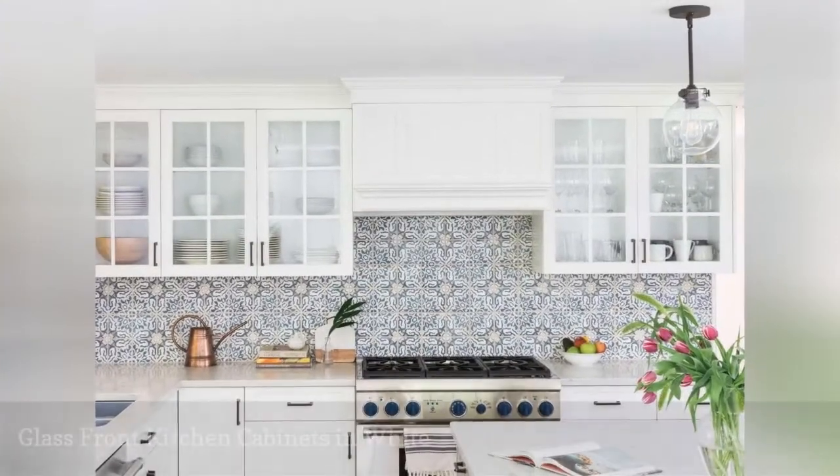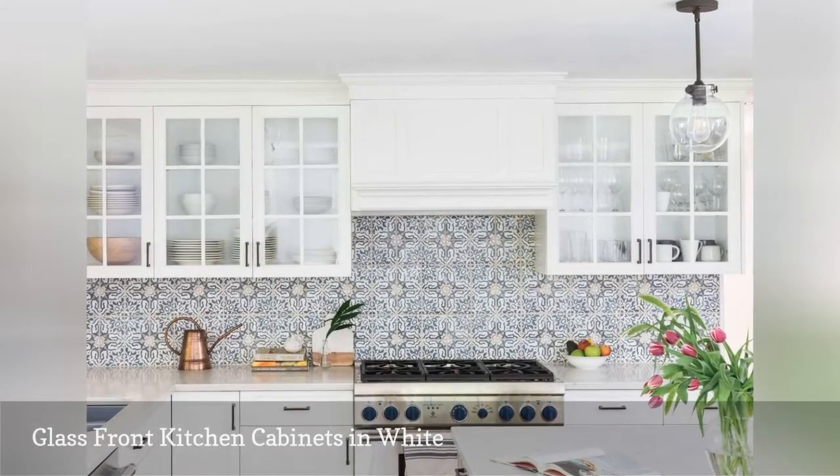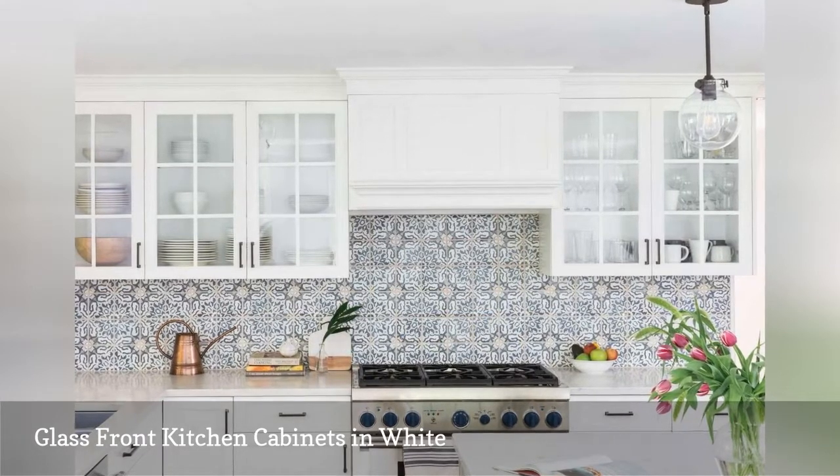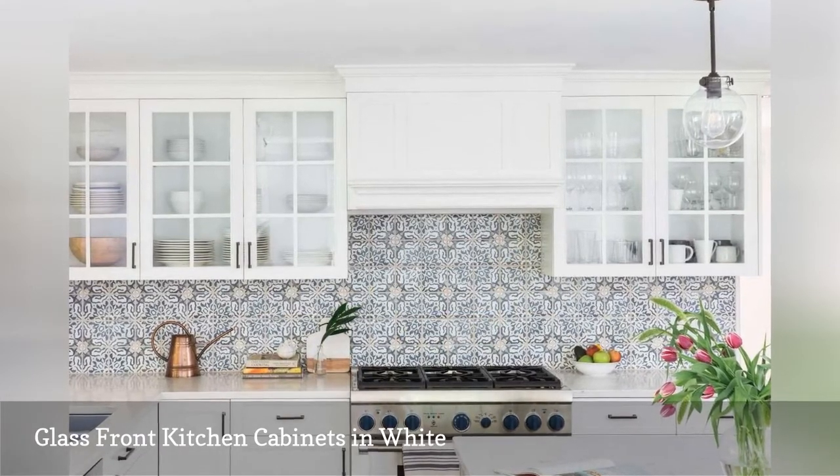Nothing says cottage charm like glass front kitchen cabinets. In this cooking space by Shannon Tate Interiors, white cabinetry is combined with gorgeous Spanish tile.